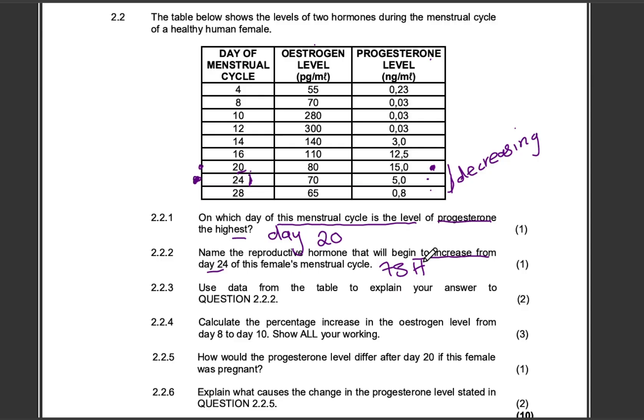When the levels of progesterone start to decrease, that tells us that fertilization did not take place. The follicle stimulating hormone will then start to increase in order to make one of the follicles start enlarging — that is for the next menstrual cycle, because in this cycle fertilization did not take place.